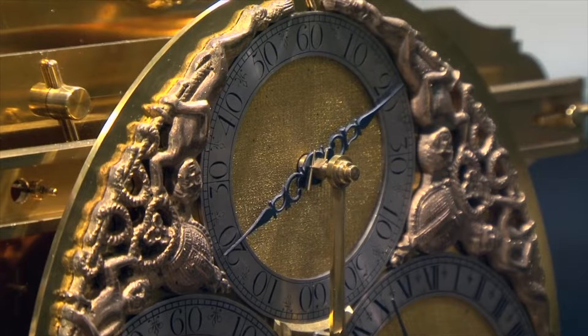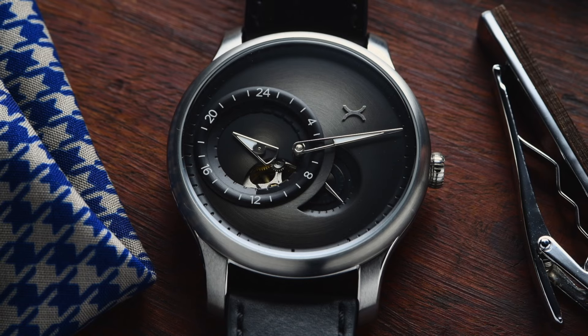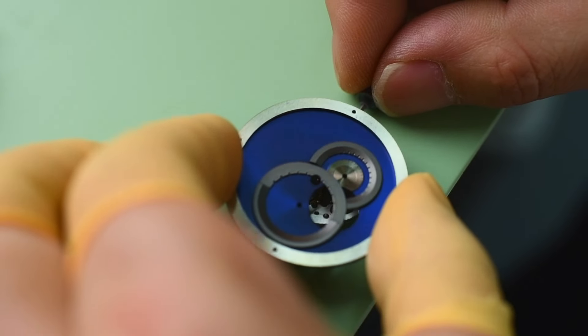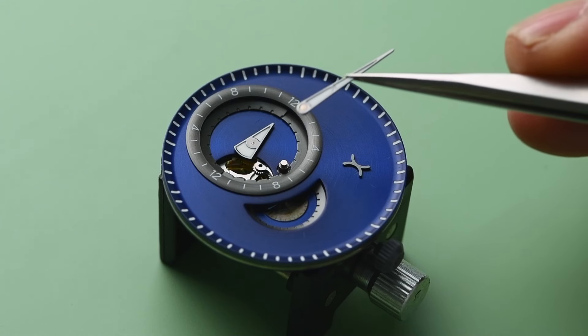Separating functions into isolated sub-dials allows the reader to see each hand clearly and distinctly. In an impressive mechanical feat, the movement powers hours, minutes, and seconds on separate posts rather than just one central pinion.